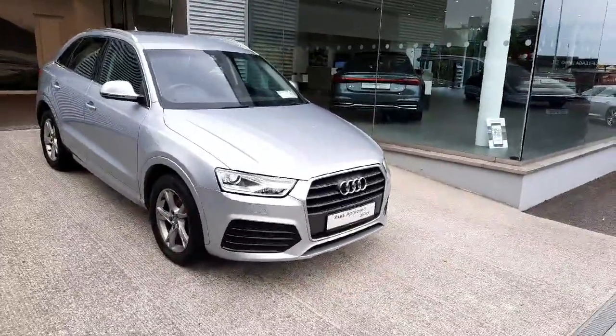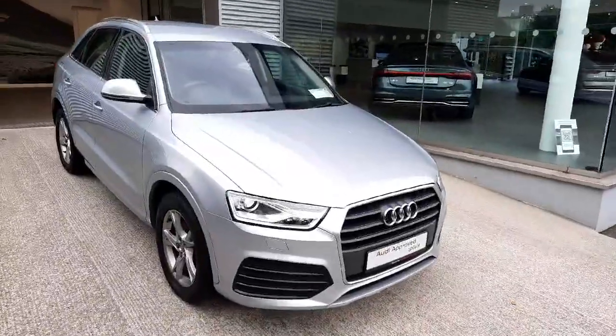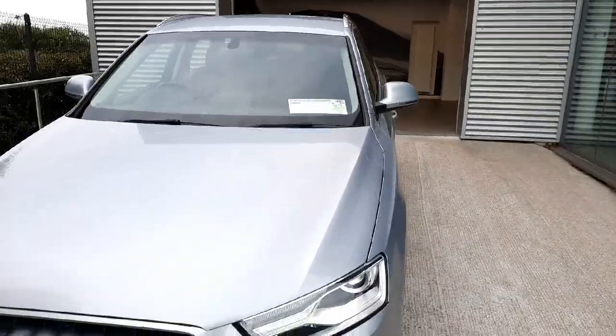As you can see, it is finished in this lovely Flora Silver metallic colour, which works beautifully with the brushed aluminium look going all the way around the car, around the front grille, the side windows, and the back of the car as well.